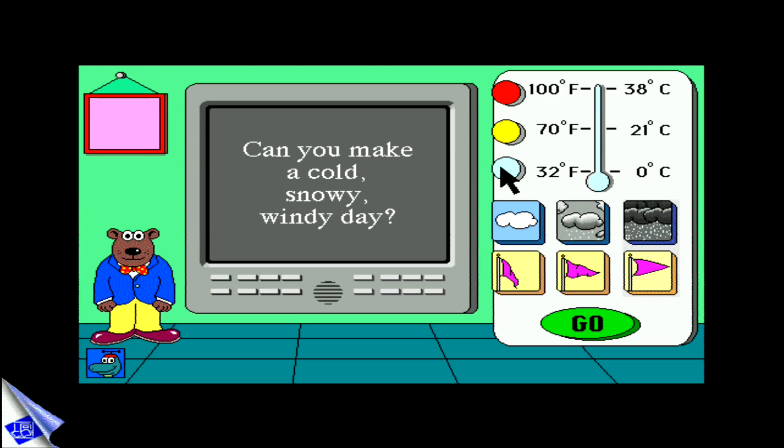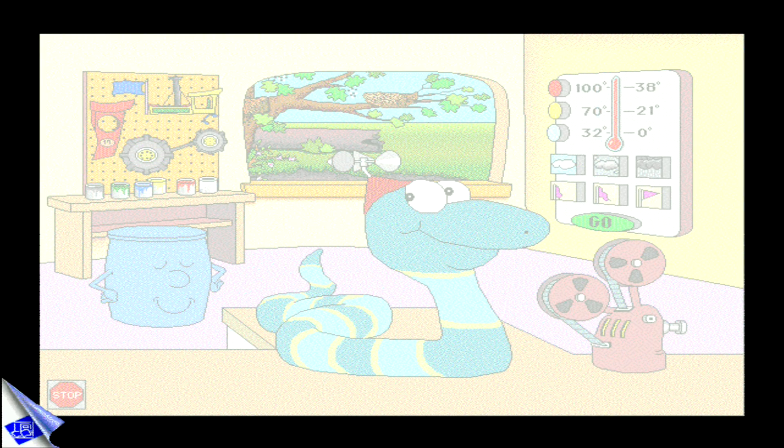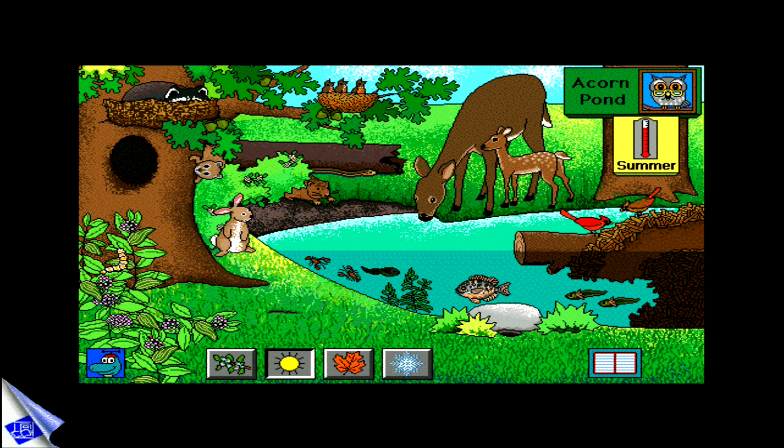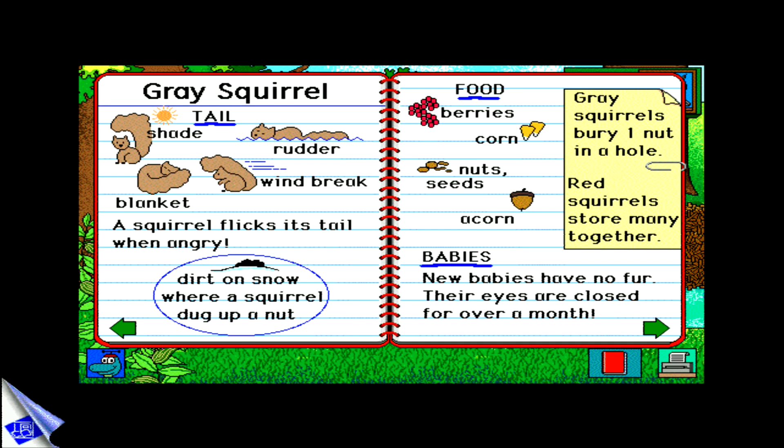Can you make a day with cold, heavy snow, and strong winds? Kids can ask and answer their own questions when they visit Acorn Pond during the four seasons. What happens to the fish in winter? Why does a squirrel flick its tail?